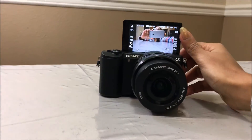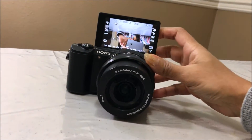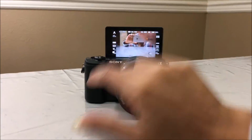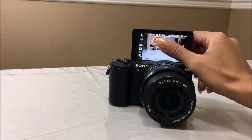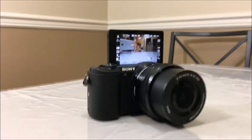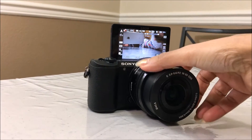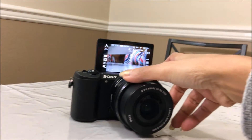I have switched on my camera and as you can see, the screen is able to rotate 180 degrees, which is very interesting for taking selfies. You can just press the shutter button here, or you can click on the screen and it will take the selfie. The timer is set. It has a 16-50mm lens and it is an interchangeable lens, so you can purchase any other lenses.